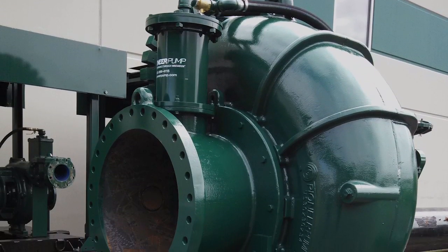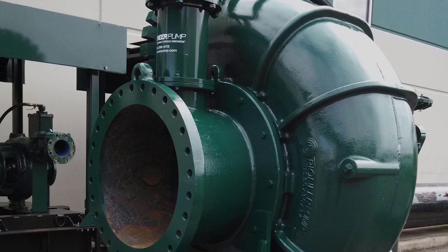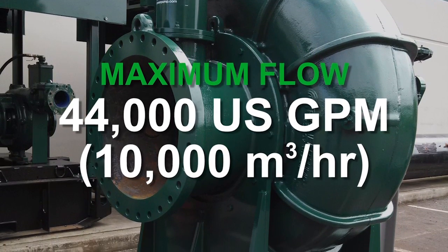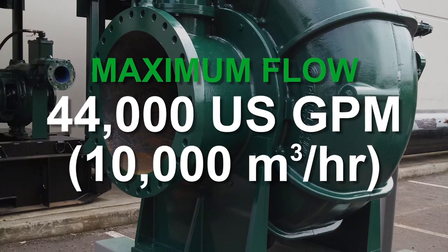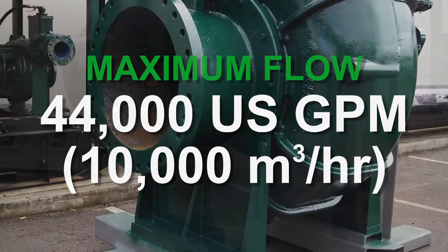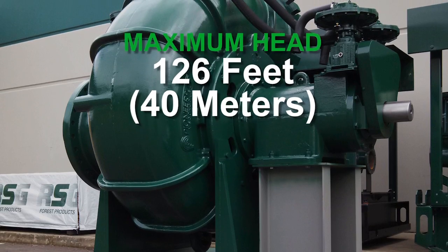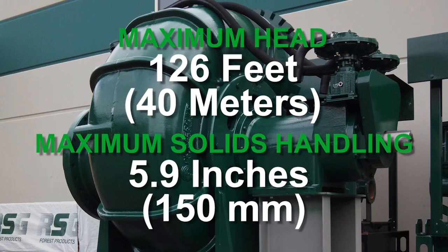The PP3030S34 is a bare shell, shaft, frame-mounted solids handling pump. It delivers extreme performance with flows of 44,000 U.S. gallons per minute, a maximum head of 126 feet, and handles solids up to 5.9 inches.